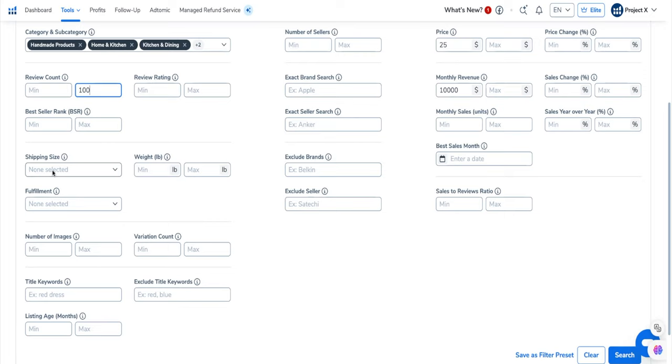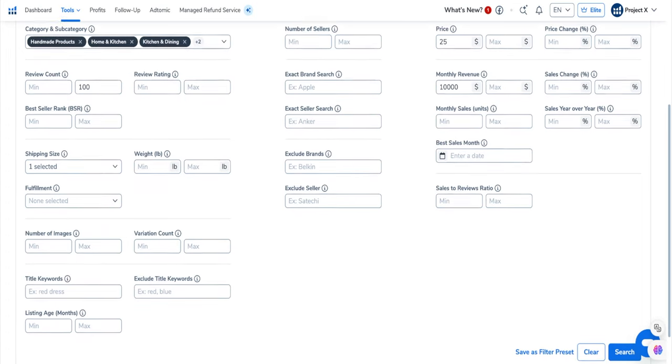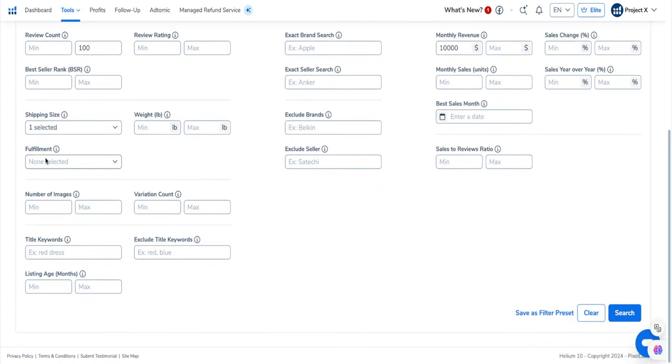For shipping size, I always select Small Standard for beginners because it's a lot easier to deal with a lighter-weight, smaller product — it's going to be less expensive to ship. I also like to look at number of images. If you put in a maximum of three, that's a listing that only has three images, which means they're really not optimizing their listing very well. You can say, okay, I'm going to create a listing with seven images and fully optimize the whole thing.